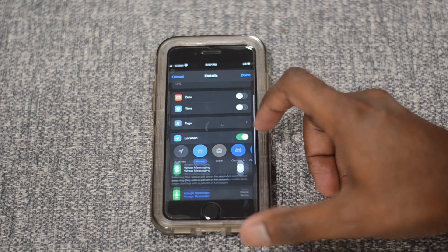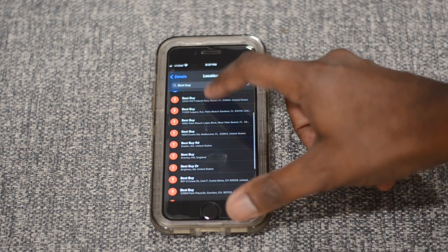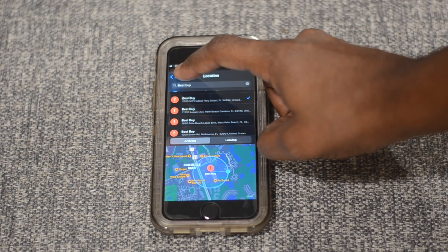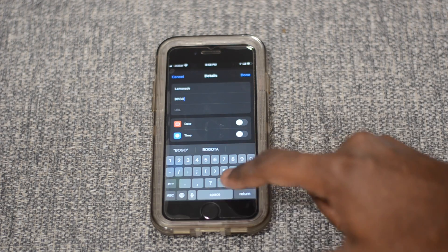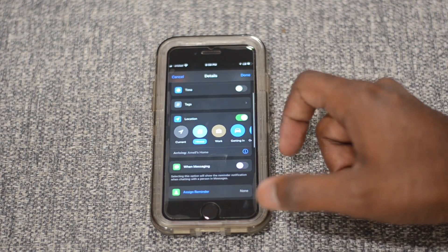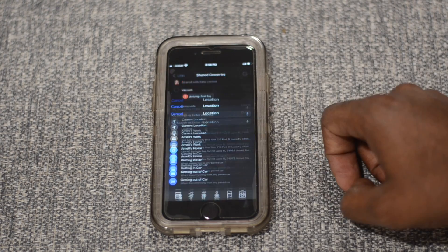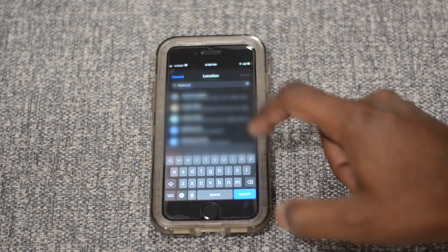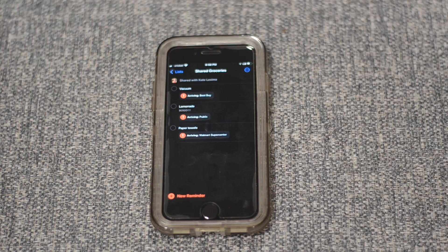For example, if I need to go to these stores to get different things like lemonade, a new vacuum, and paper towels, I can set a location reminder to get the lemonade at my local Publix because it's BOGO this week, go get the vacuum at Best Buy because that model is on clearance, and get the paper towels at Walmart because they're the cheapest place near me for Bounty. That way when I walk into the store, my reminder notification will go off right away so I know exactly what I'm getting at that store. This makes those days of bargain hunting across town much easier.